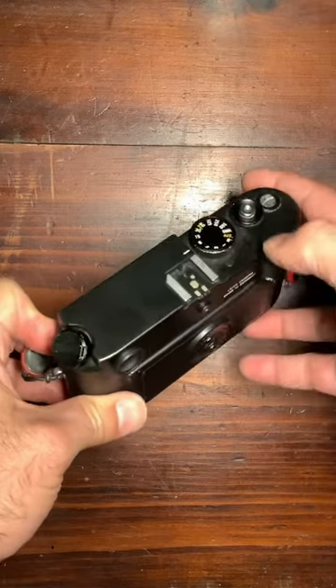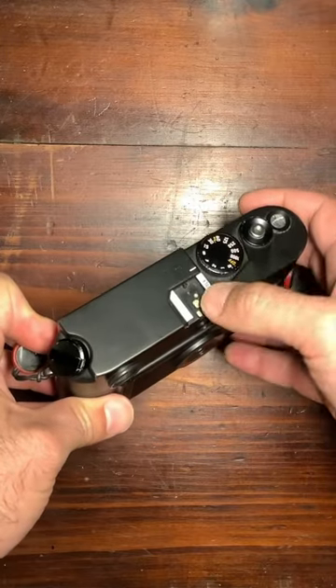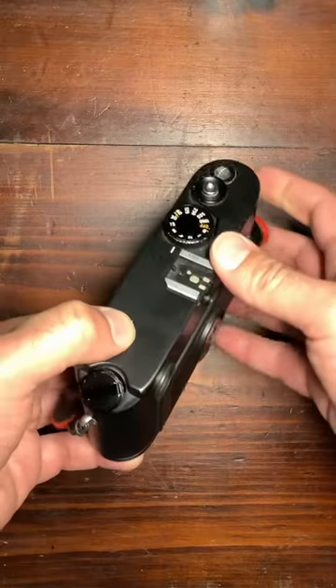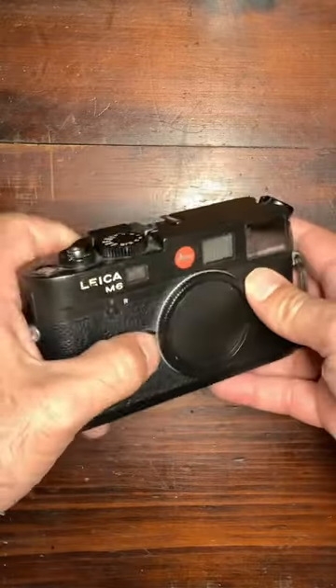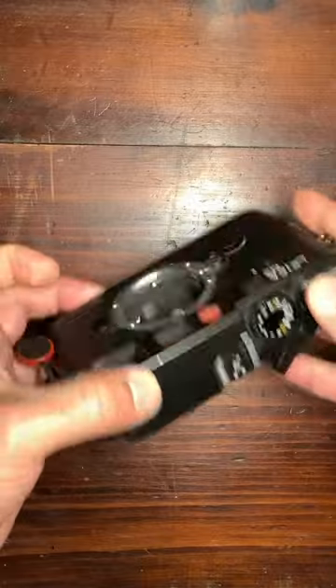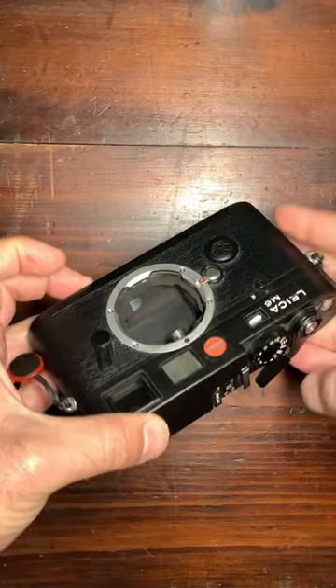The only thing that depends on electricity is basically the exposure indication inside the viewfinder. So it's a really mythical camera which has shutter speeds from one second to one one-thousandth of a second.